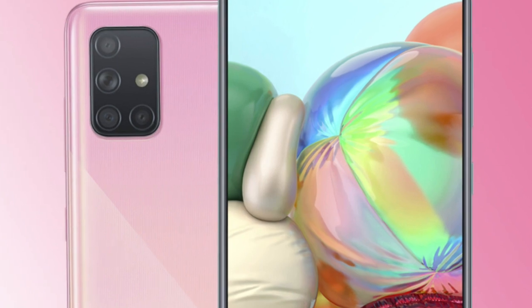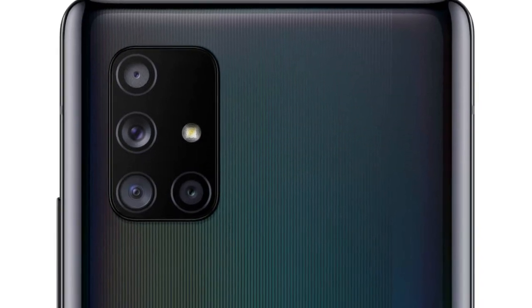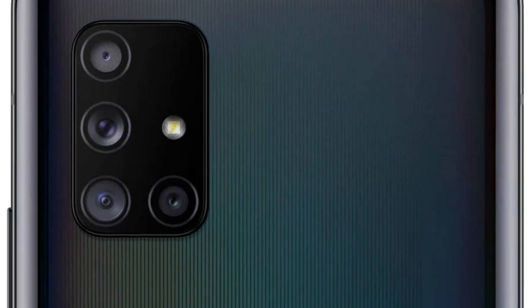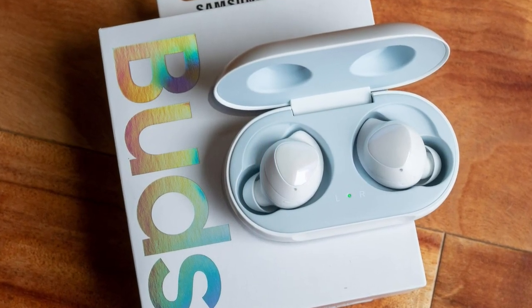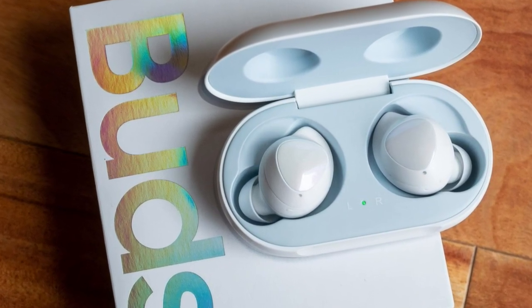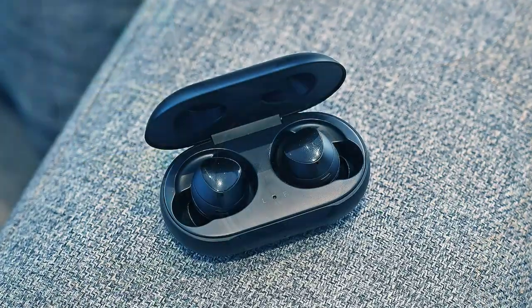The device is already up for pre-orders in South Korea and sales will begin on May 22nd. If you pre-order the device, you will be able to get the Galaxy Buds for free, which costs quite a lot. But if you buy it after the pre-booking period, you will still get a discount coupon worth 50,000 Korean won, equivalent to 40 US dollars, for the Galaxy Buds.